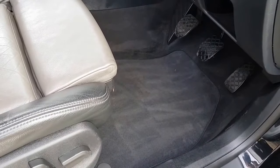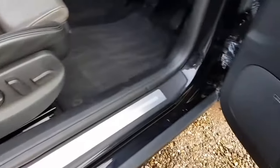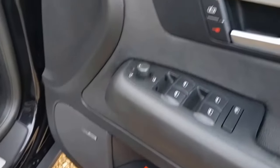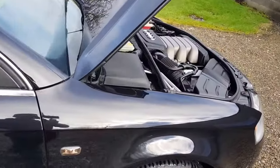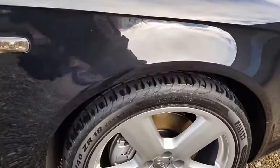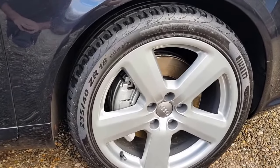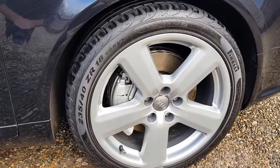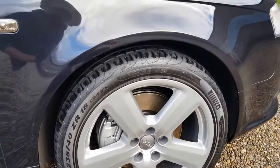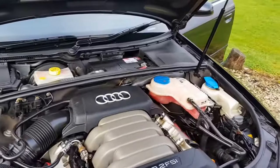Standard Audi carpet mats, electric memory seats. The wheels have been recently powder-coated at F1 Alloys in Chester. They've also repainted the callipers all round, and recently replaced the tyres with Pirelli P Zeros.